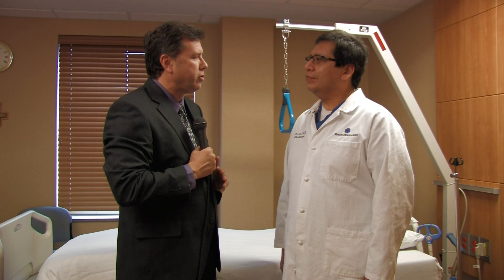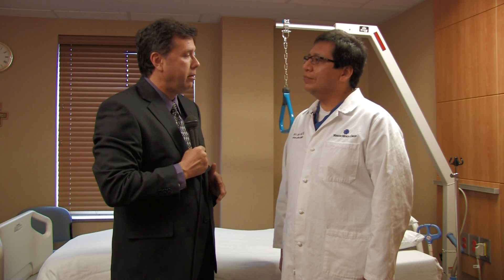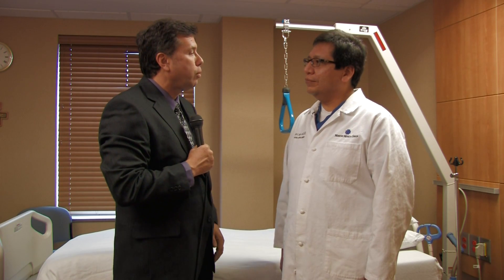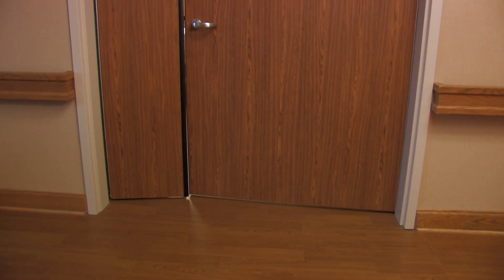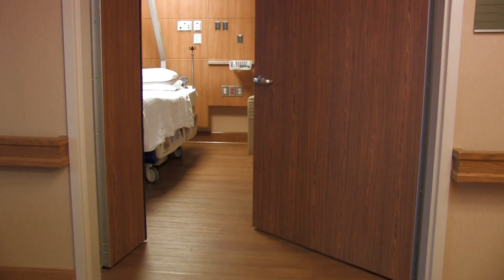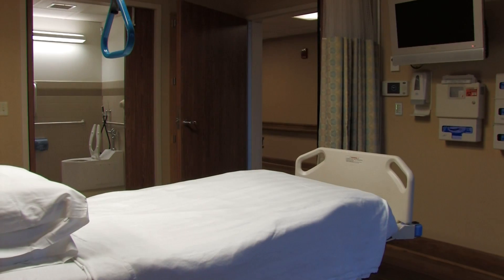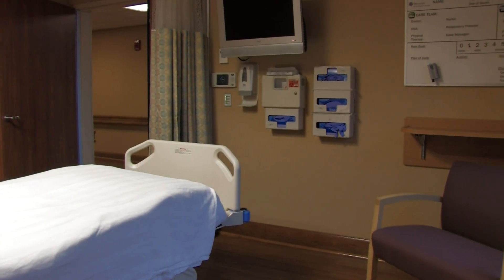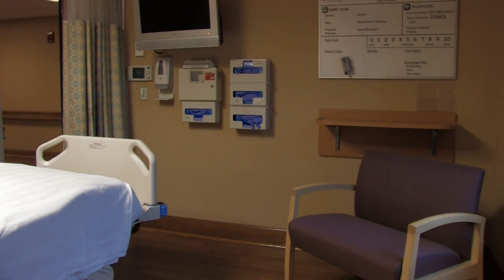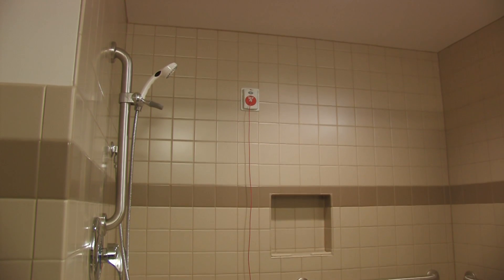I understand that as part of the Center of Excellence designation, a number of significant physical improvements have been made, including rooms like the one we're in right now. Yes, we're very excited. We've invested a lot of time, energy, and funds into making sure that our facilities have been upgraded — from the time that they walk into the hospital, from the front door all the way through the clinic, until the time they spend in the hospital is convenient, safe, and new.